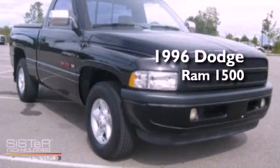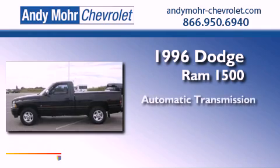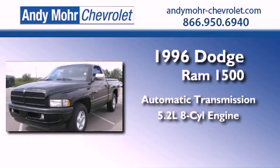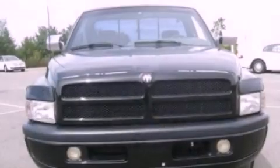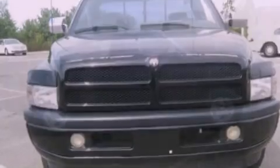This is a 1996 Dodge Ram 1500. This truck has an automatic transmission and a 5.2 liter V8. Its top features include a chrome grille, an anti-lock braking system, and power windows.